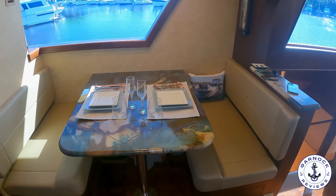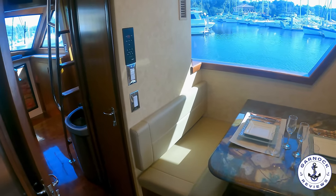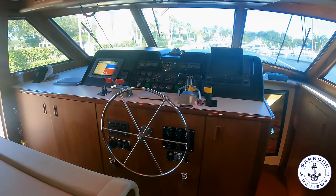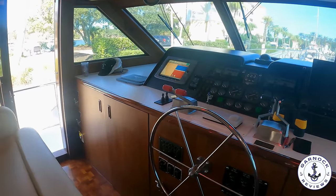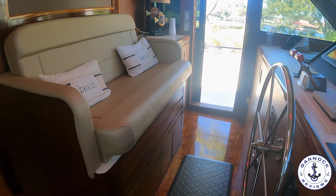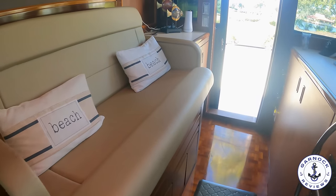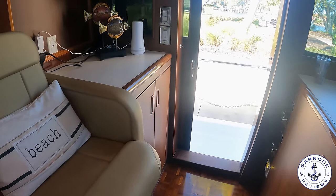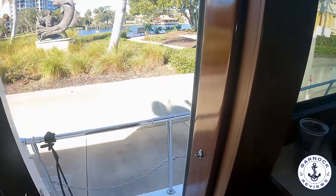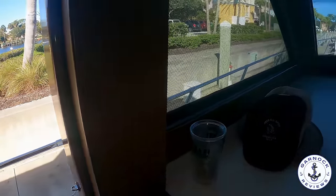Moving forward towards the pilot house we have a pantry, and then a phenomenal pilot house for long-distance cruising. There is so much space here — it's easy to walk around and there's large seating for a husband and wife at the helm. There's storage underneath the seat for all your charts and paperwork, more storage lockers off to the side, side access to the deck, and plenty of space to lay out paper charts and log books.